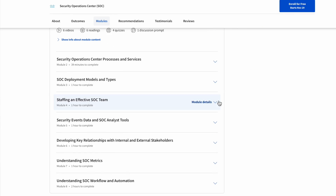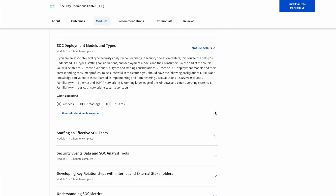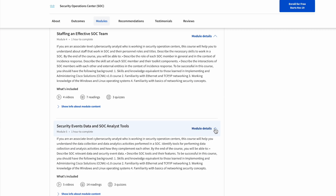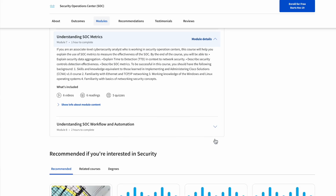You can take this course alongside your Google Cybersecurity cert or your Microsoft Cybersecurity Analyst cert. In the course itself you'll be covering an intro to SOC, SOC processes and services, associate deployment models, how to staff an effective SOC team, SIEMs and security events data, other SOC analyst tools, and finally workflow automation. This is a very foundational course.